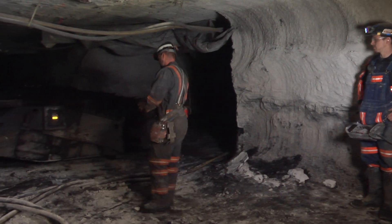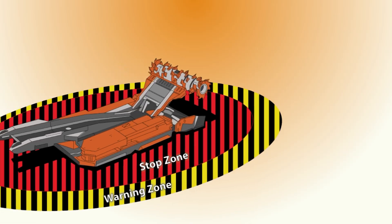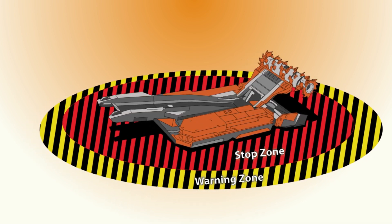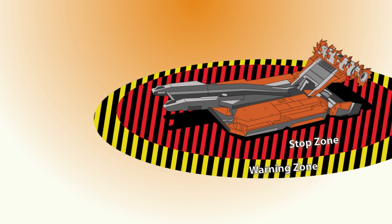A number of mines have installed proximity detection systems to help prevent these types of accidents. A proximity detection system's electronic sensors detect motion or the position of one object relative to another. The systems provide warning signals and stop machines before they pin, crush, or strike miners.